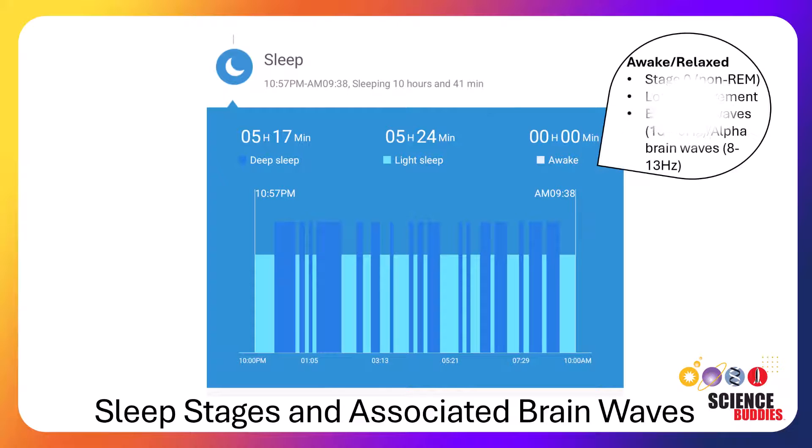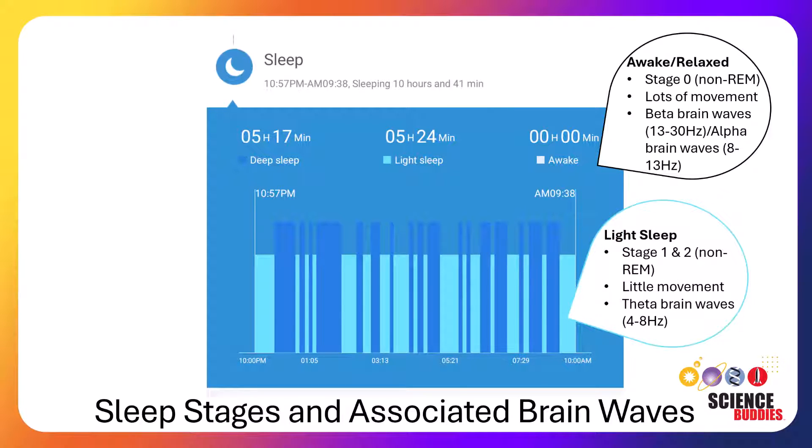When we wake up during a night's sleep, the accelerometer detects our body movement. This wakefulness is known as stage zero of sleep and is associated with both alpha and beta brain waves. During light sleep, there is little movement and heart rate variability occurs between sleep stages. These stages of light sleep are known as stage one and two and are associated with the theta brain waves.